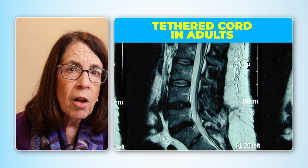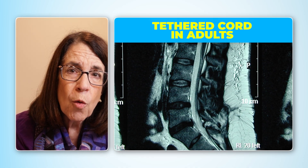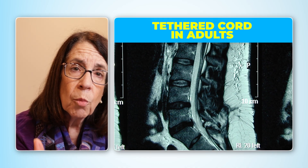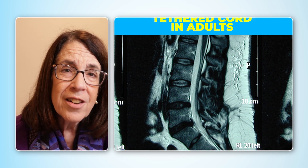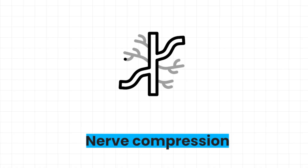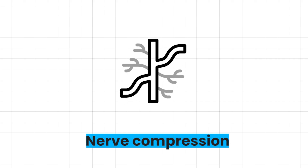In adults with a tethered cord, the filum is still holding on to the cauda equina and compressing the nerves there, but the conus will be sitting in the more normal position. That's what radiologists call an occult tethered cord — meaning we don't see it on the lumbar MRI — but the filum is there and it's compressing the nerves that go to the bowel, to the bladder, and to the legs and pelvis.